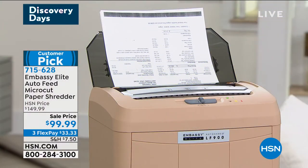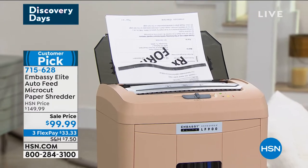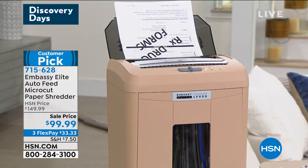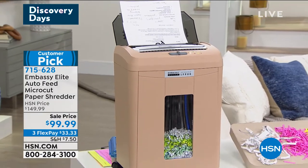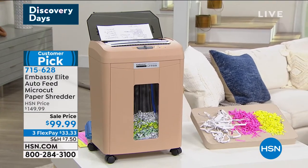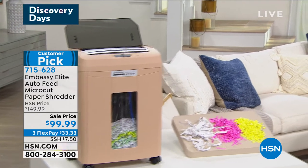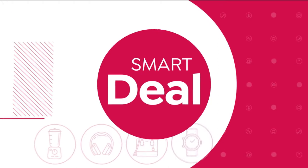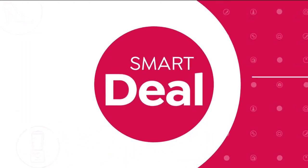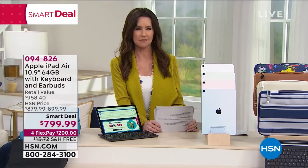I am quite literally going to walk over so I can share our iPad Air with you. If you're on the phone for the Embassy Elite — our final fewer than 800 — stay there, stay on the phone. Don't let this one pass you by. It's the only auto feeding shredder we have here at HSN under $100. Did you hear it stop? It automatically stopped when it was done. I didn't even have to worry about it. Now nobody can get my identity.